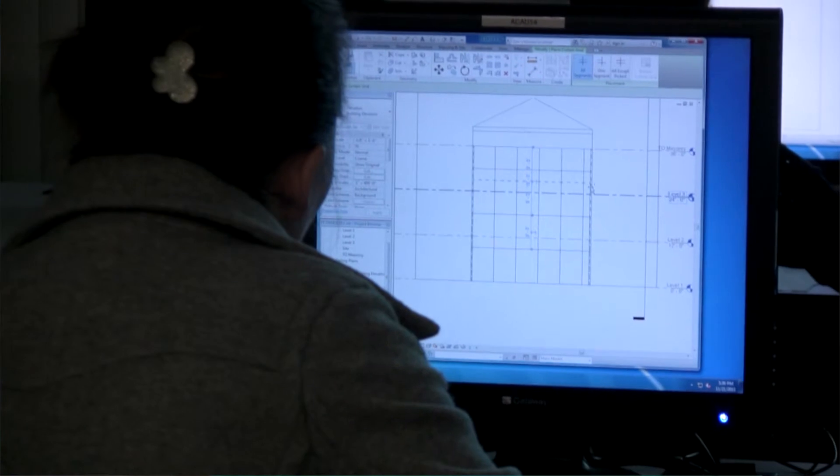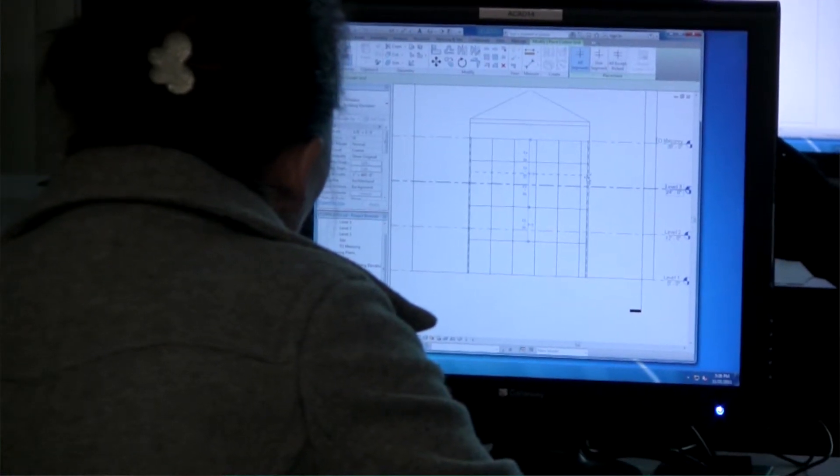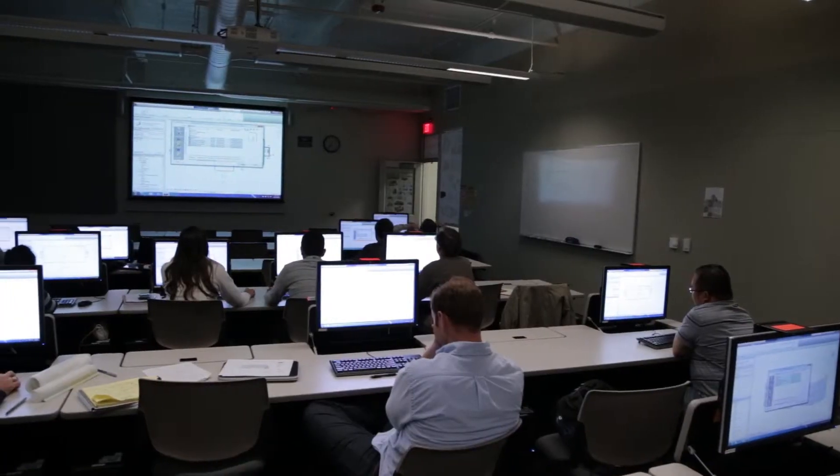We want you to know what line weights are. We want you to know how to put these documents together so that when you do start using a computer to draw things, you know what you're drawing. It makes you more marketable if you're going to work for somebody else. Most offices, especially larger ones, are going to have those programs. It's definitely beneficial.